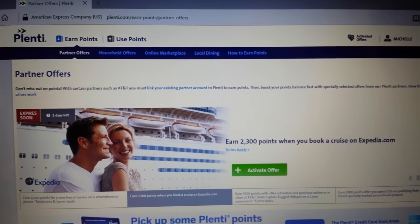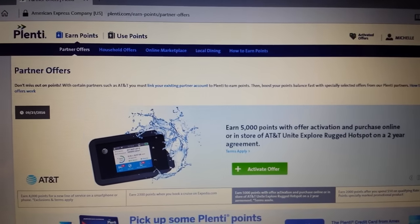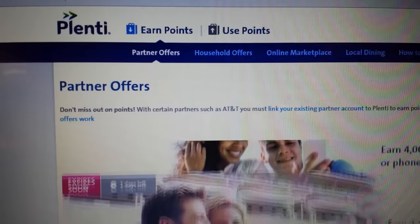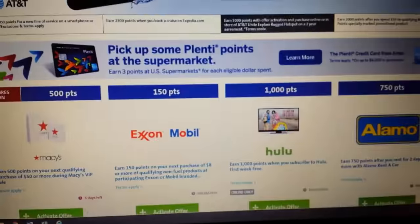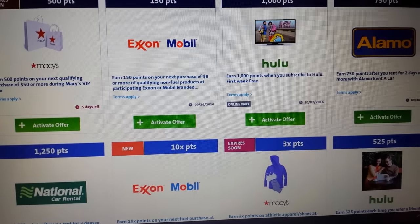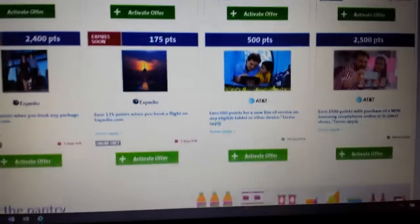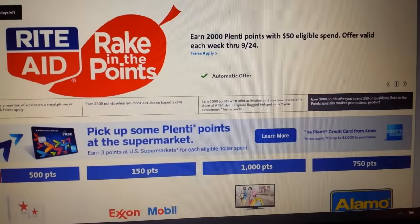Hey everybody, Michelle with Michelle's Frugal Living. I want to talk about Plenty partner offers. You log in to your Plenty account at plenty.com and right when you log in, it defaults to partner offers. It's not just Rite Aid that has partner offers — all the other companies that participate in the Plenty rewards program have these partner offers. In order for them to work, you have to activate them before you do them.